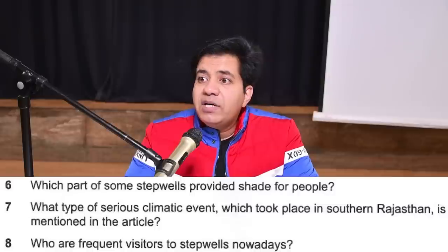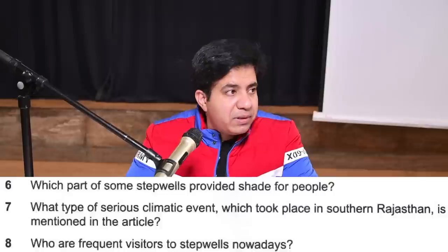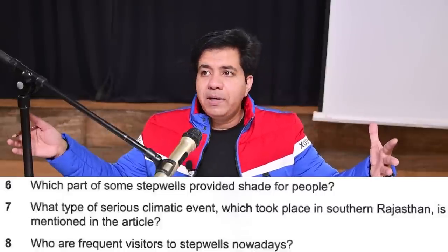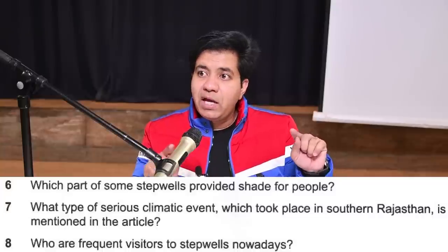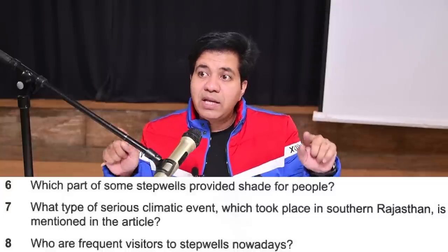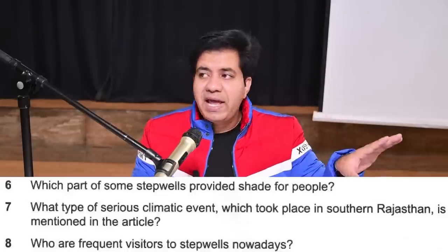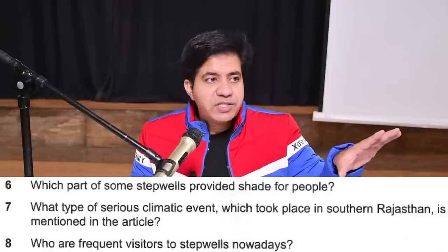Now we do short answer questions with one word only. Remember when they say one word only — and no number — sometimes they say one word and/or a number, then you can write a number. When they only mention one word only and the answer is a number, you write the number in words. With one word only, never add any article or any extra word.